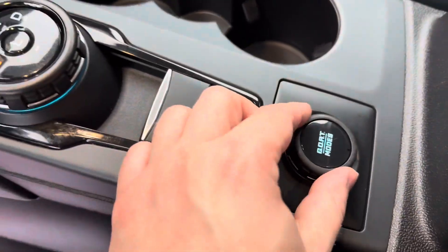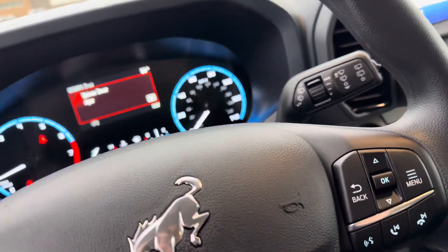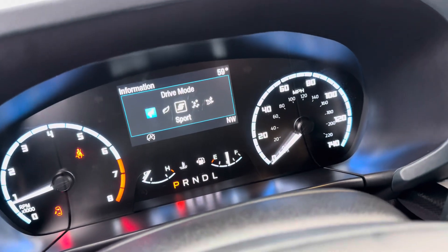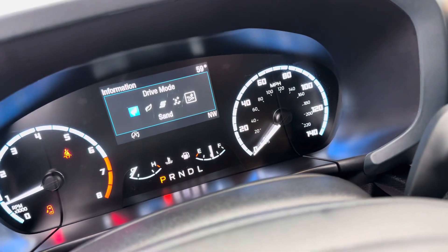You're going to have different drive modes for the Bronco, which is really cool. You're going to have normal, eco, sport, slippery, and sand.